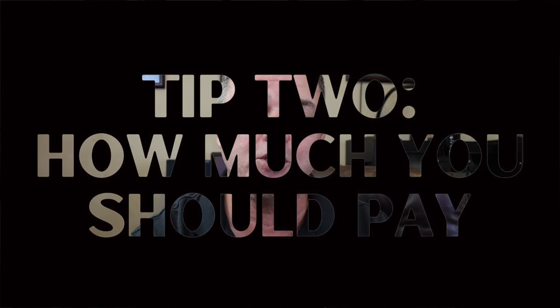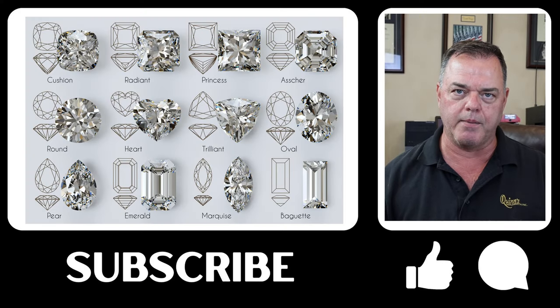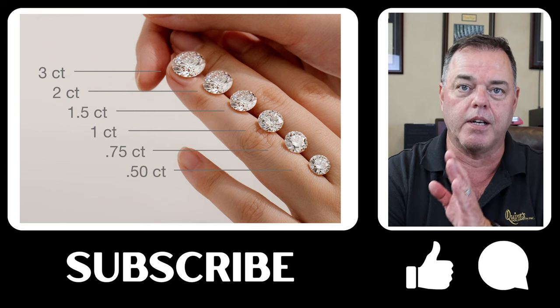Tip number two: this is how much you should pay for a lab-grown diamond right now. Today we're going with rounds; prices on other shapes may vary a little bit. Most other shapes in natural diamonds are about 15 percent less, and if they tell you a shape is hard to get and it'll cost you more, they're just trying to take advantage of you.